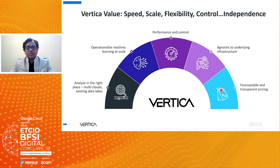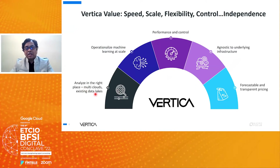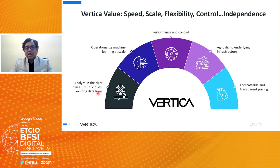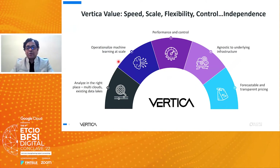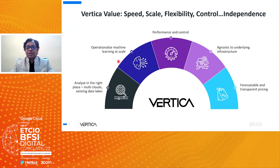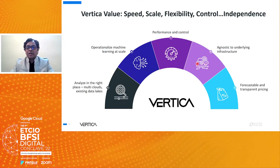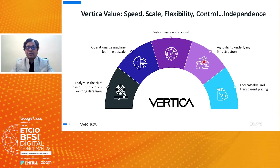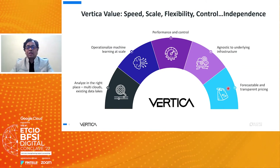Vertica enables analysis across multi-clouds or data lakes and supports operational machine learning at scale with maximum performance and control. It is infrastructure-agnostic, compatible whether you have cloud, on-prem, or hybrid environments. The best part is that it offers forecastable, transparent pricing so customers don't face surprises like overages or overbilling.